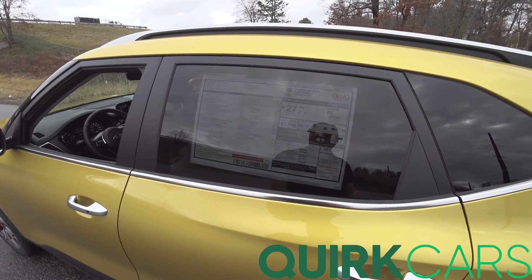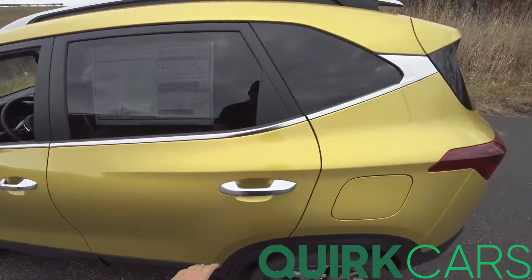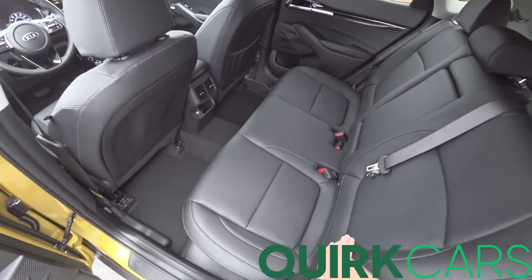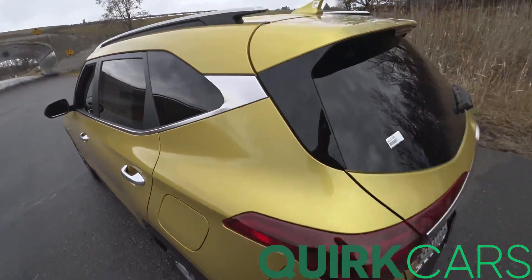$29,840 is the as-equipped price, which is just about the same as the Kia Soul I just drove before it. That was the turbo as well, so it's a pretty cool comparison between the two of them.